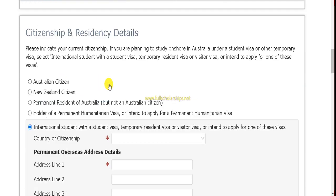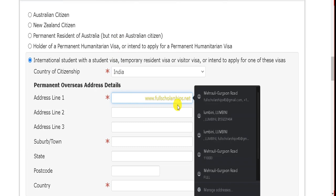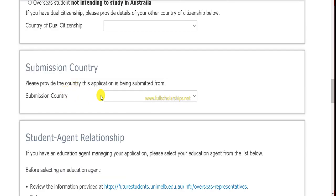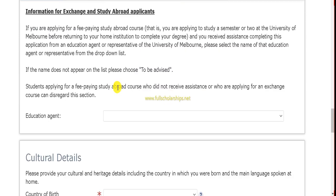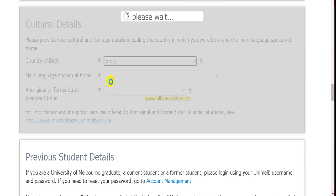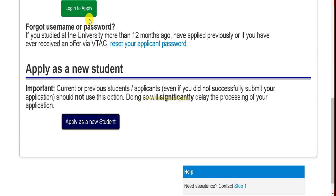When submitting your citizenship details, choose your country of citizenship as per your passport. For double citizenship, select accordingly. If you are applying through an education agent, select that option; otherwise you are self-applying. In the cultural data section, choose your country of birth as per your passport and wait for the page to reflect the change.